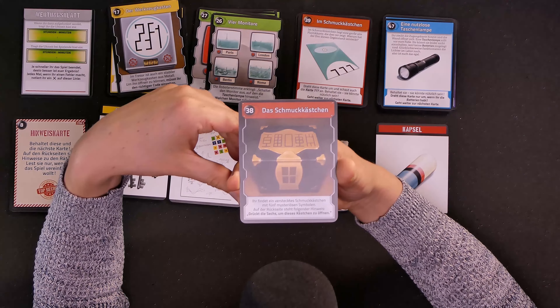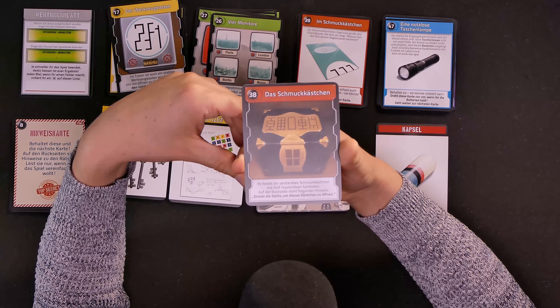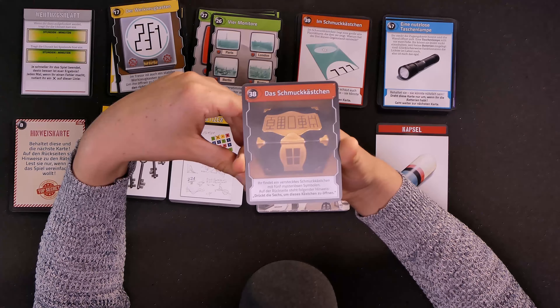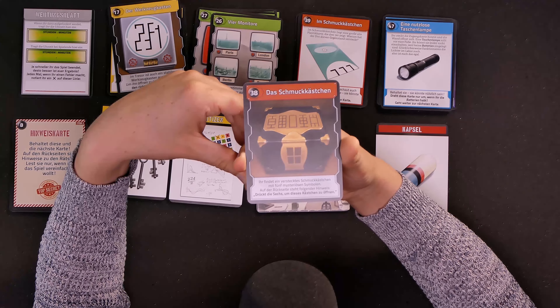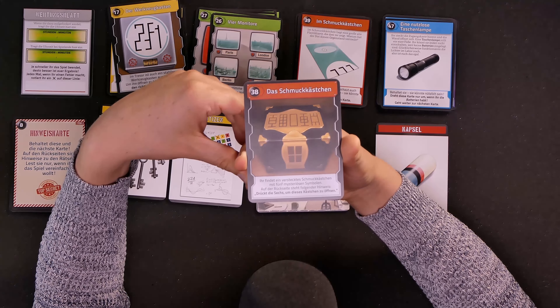The card reads: you find a hidden jewelry box with five mysterious symbols. On the back it says: push the six to open this box. So we have these five symbols — they look a bit like Chinese symbols, maybe, but they're probably not real Chinese symbols. And we have this window-like symbol at the front.